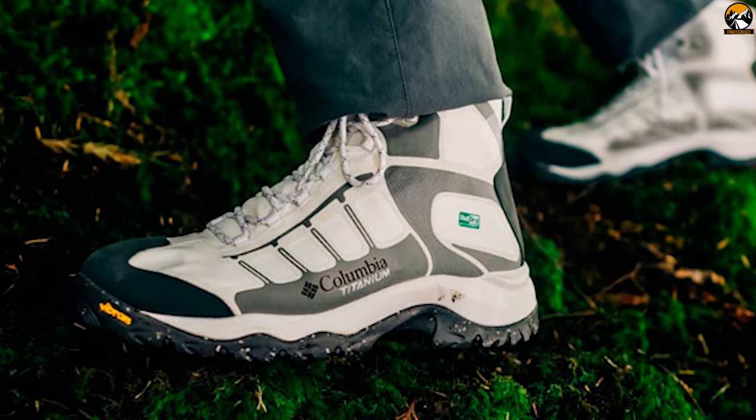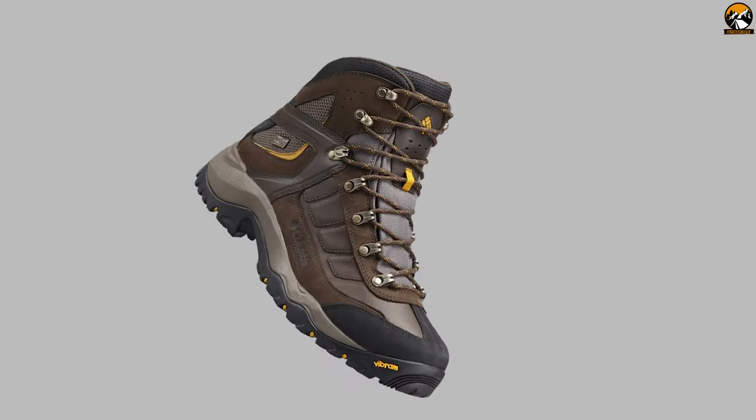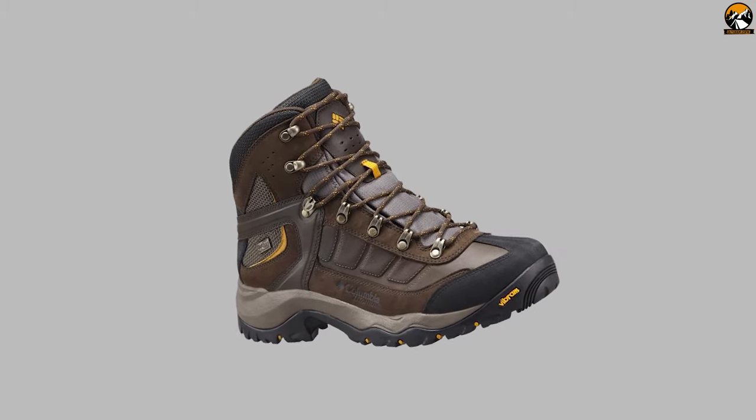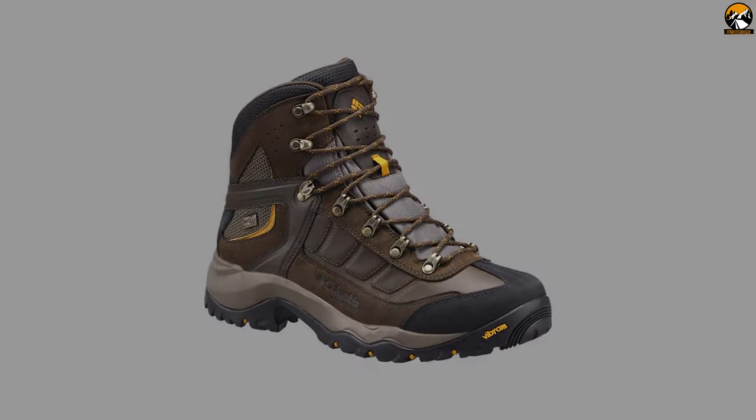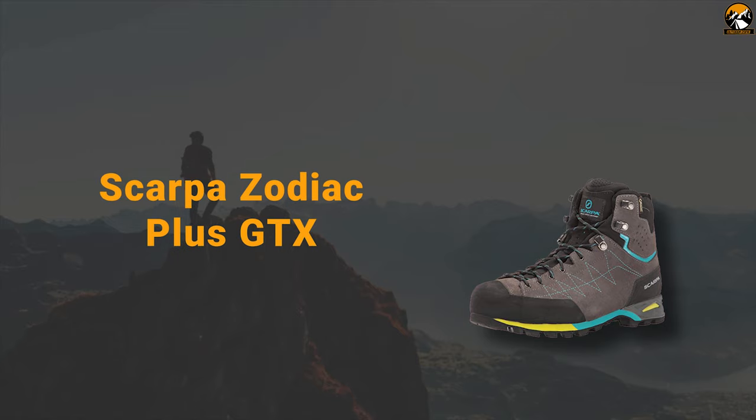And if you are looking for a hiking shoe that can provide you with maximum traction on any rough ground, then the Columbia Daska Pastry Titanium OutDry Extreme is the right choice for you.